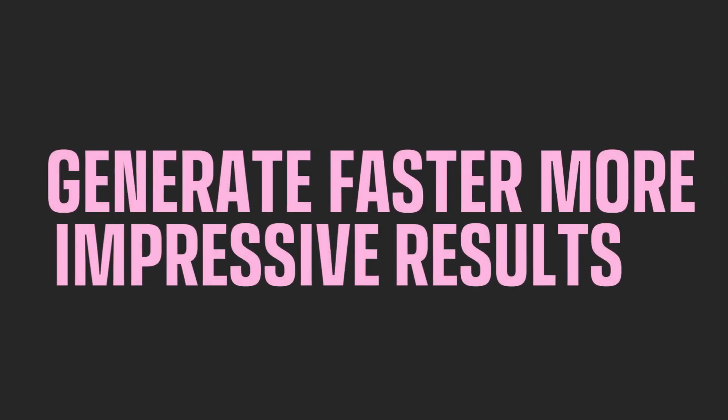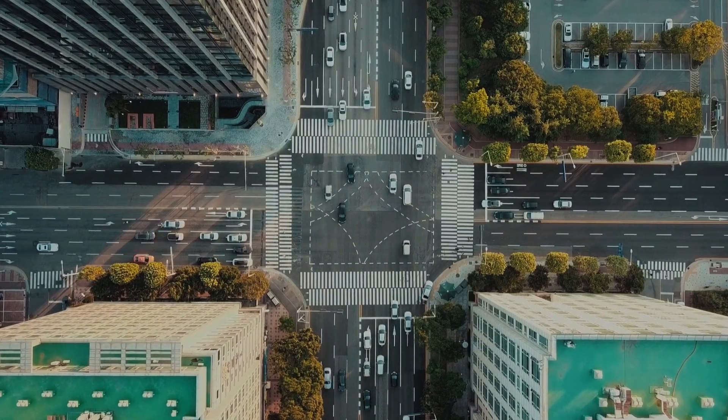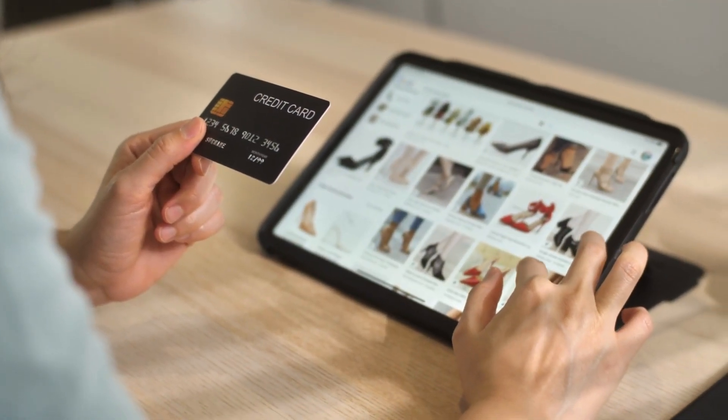Here are five key benefits of combining SEO and SEM together. First, it generates faster, more impressive results. Combining SEO and SEM can increase more quality relevant traffic through better targeting the critical terms and improving your website to provide a better customer experience.